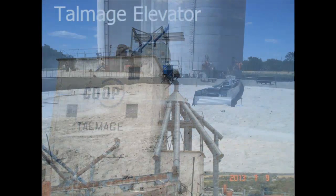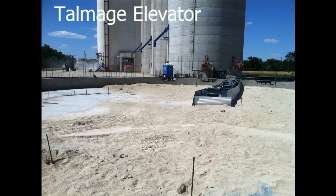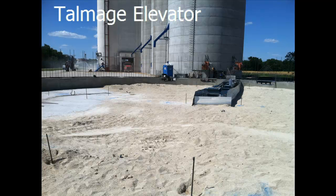In June of 2013, we broke ground on a new 386,000 bushel concrete storage bin at Talmadge, which is expected to be completed before fall harvest. Also planned for Talmadge is a new office and an additional second scale to help improve truck traffic and unloading times.